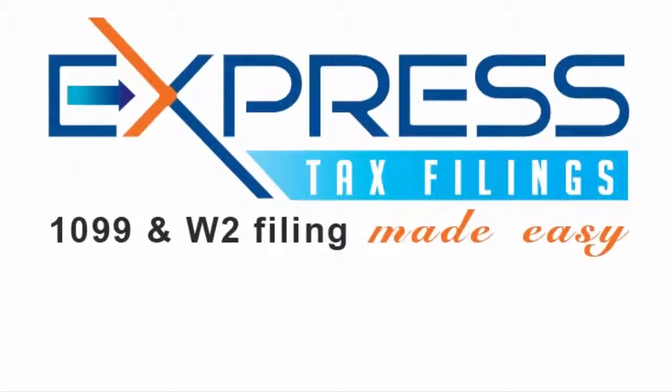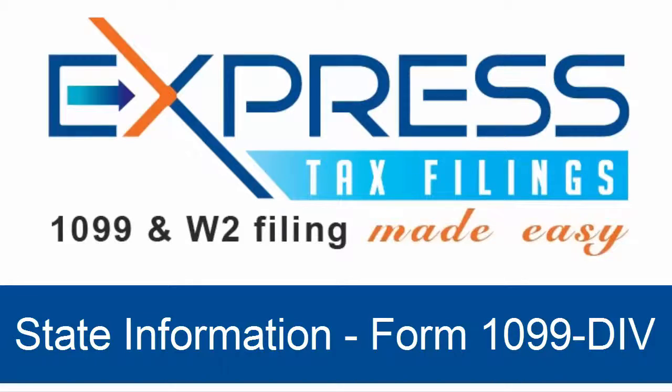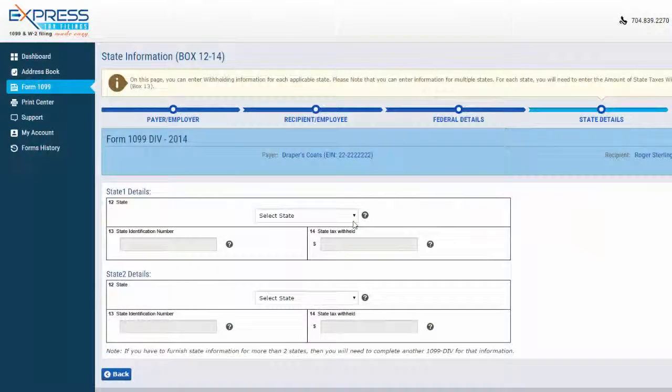Welcome to Express Tax Filings — IRS 1099 and W-2 filing made easy. On the state information page for your Form 1099-DIV, you can enter income and withholding information for applicable states.